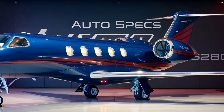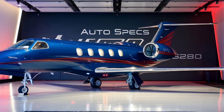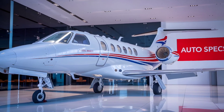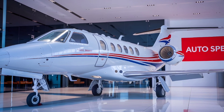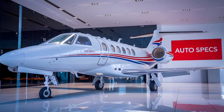Stick around as we break down every detail of this incredible jet, and don't forget to like, share, and subscribe for more reviews like this. The Gulfstream G280 is a high-performance jet tailored for corporate travelers.